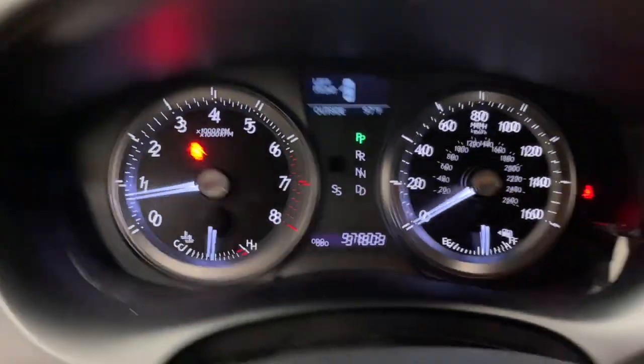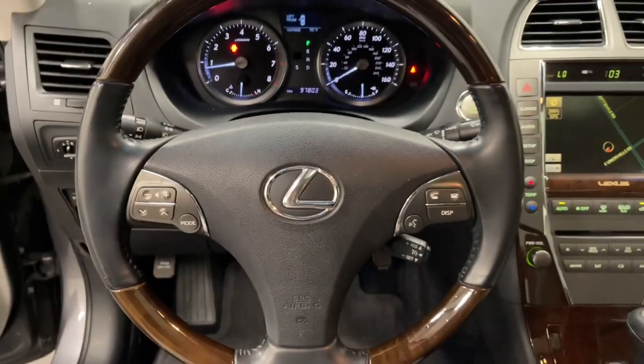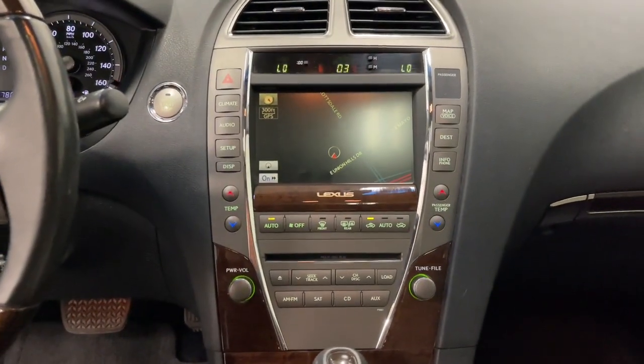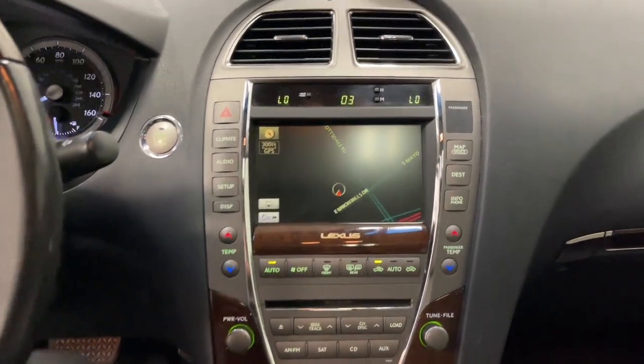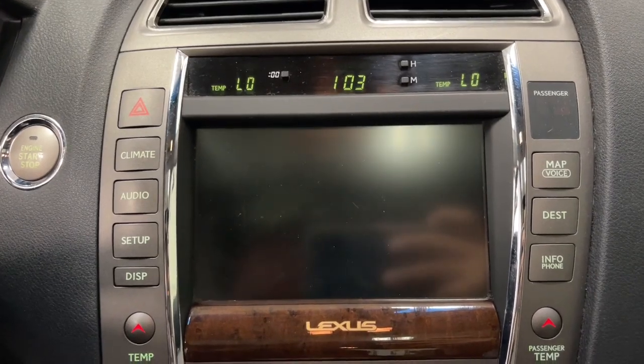These are just some of the great options this vehicle comes with: navigation system, keyless entry, moonroof, premium sound system, power passenger seat, wood grain interior trim, heated mirrors, fog lamps, satellite radio, and aluminum wheels.